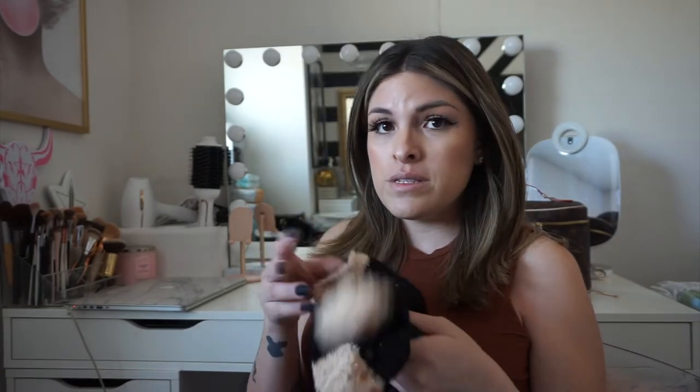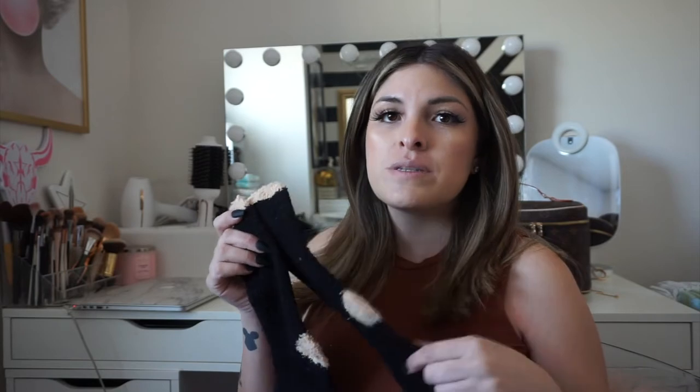Next are fuzzy socks with grips. These have been great for me in the past — I get so cold in the hospital, so when I get up to go to the bathroom the grip helps and I don't slip. These came in a pack of three from Amazon, just basic black.